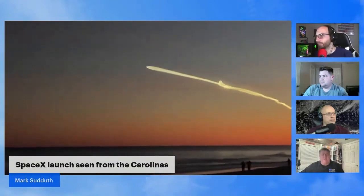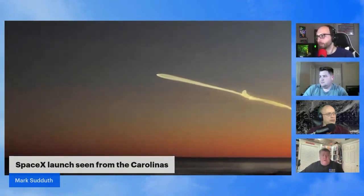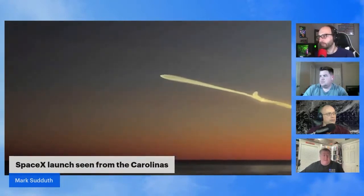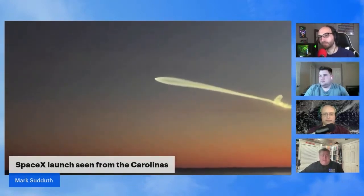Those three Falcon 9 booster segments landed and they're going to reuse them. The center one landed out in the ocean about 30 miles off the coast of Florida. The other two returned back to the launch site — there are a couple of giant concrete pads out there at Cape Canaveral.